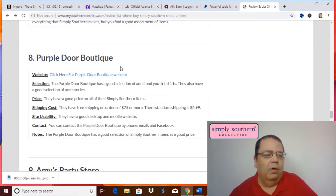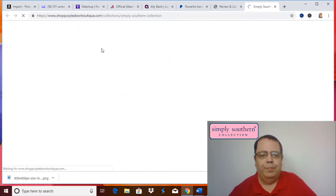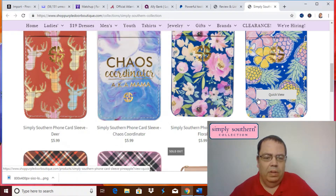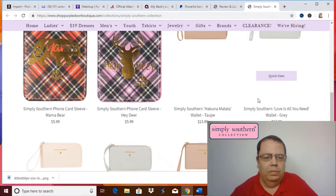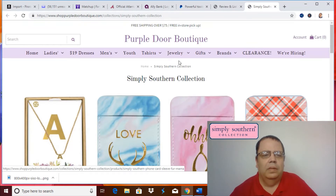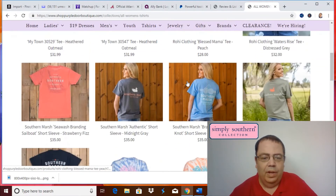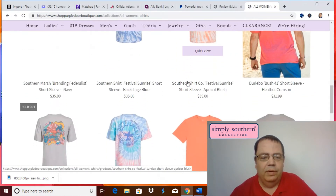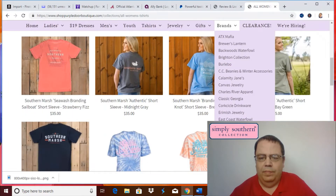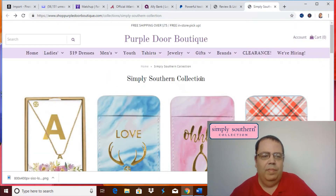The next one is called Purple Door Boutique. They have free shipping on orders of $75 or more. They have phone covers, wallets, and ladies tees. Since we're just doing Simply Southern, we'll focus on their Simply Southern collection.